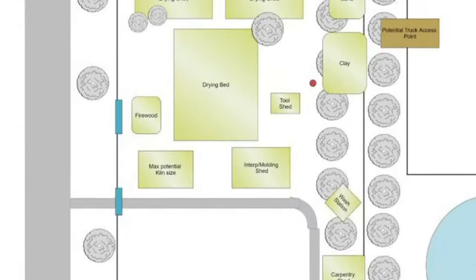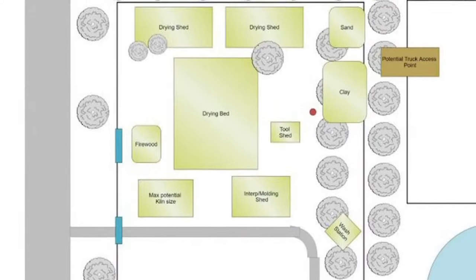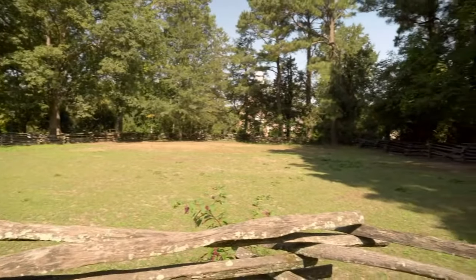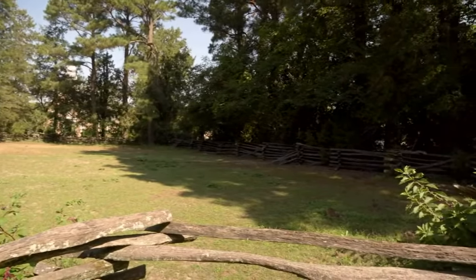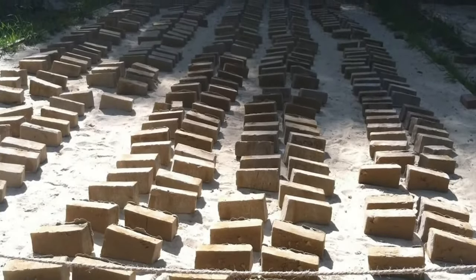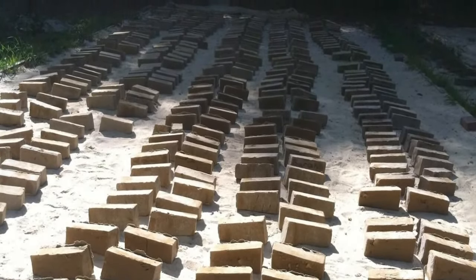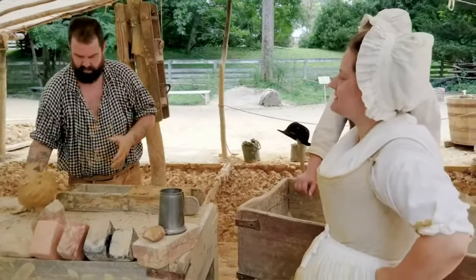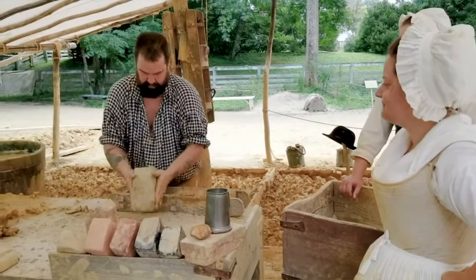We'll be basically joining the carpenter's yard, creating one big building trades yard. Along the tree line back there, that's where our two drying sheds are going to be — that's where the bricks will be placed after they've dried in the sun for a little while. We've chosen this spot partly because of how much sun it gets, allowing our bricks, which are just made out of wet clay, to dry in just a couple of days. Once dry, they go into those sheds. Where I'm standing is more or less where our molding shed will be — that's where bricks are actually made and where the treading pit is going to be.